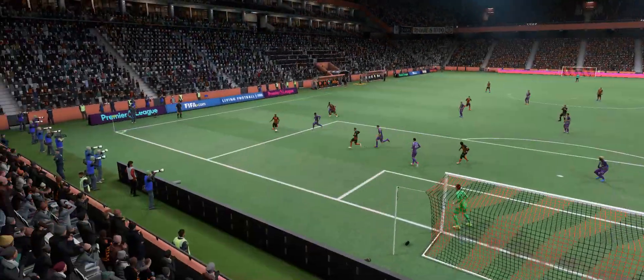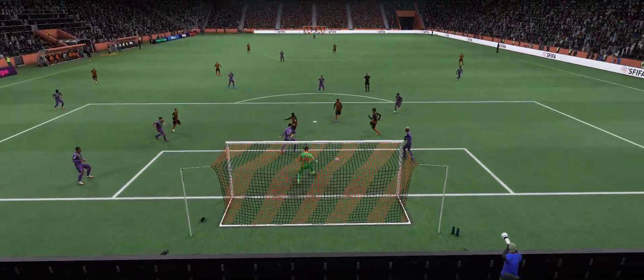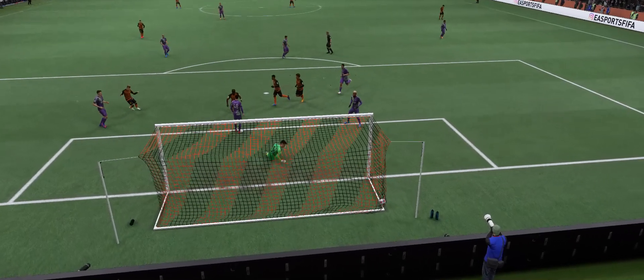Look at the way he glides past the defender to create space for himself. The movement is good, making for a comfortable finish. It's a really great goal.